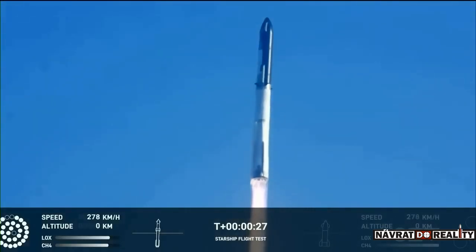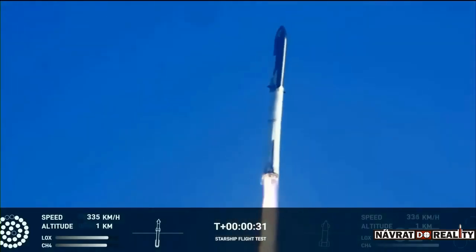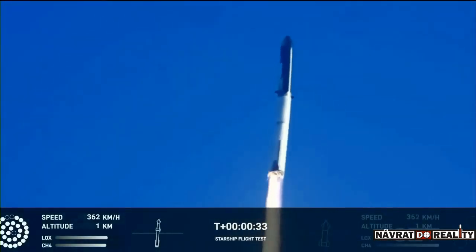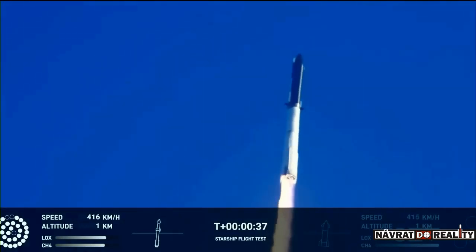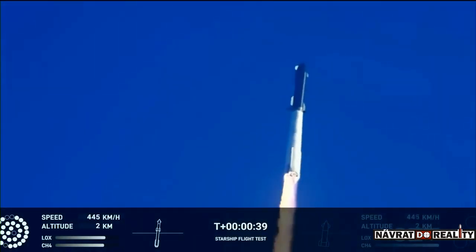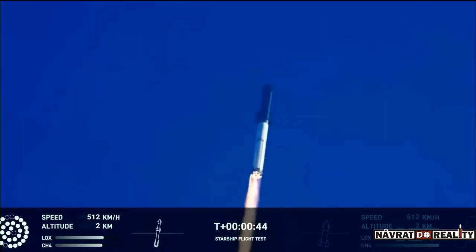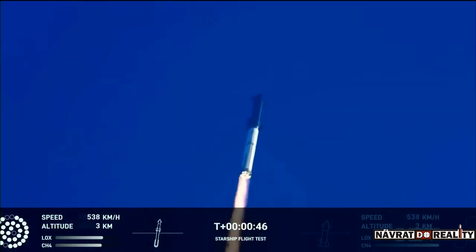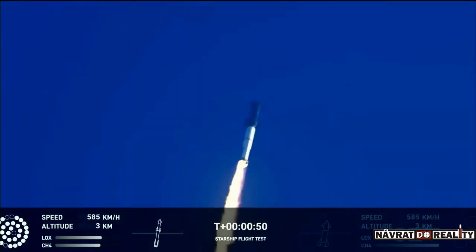Booster chamber pressure is nominal. 2 minutes 43 seconds into the test flight of the inaugural Starship vehicle — tower clear. Wind a pitch over. First stage engines nominal. What a sight from the cameras at Starbase. We're flying at twice the thrust of the Saturn 5, heading to space.